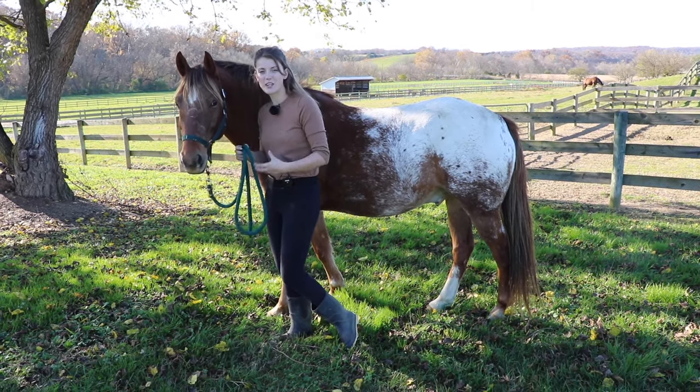I can tell if a horse is mad or maybe in pain because they're flicking their tail and swishing it all over the place. There's going to be a lot of tension there, and that's one thing to watch out for if your horse is getting a little mad.